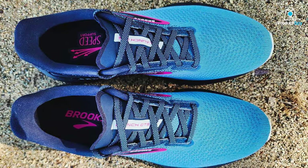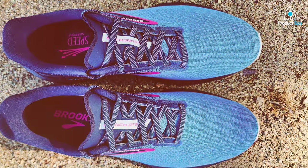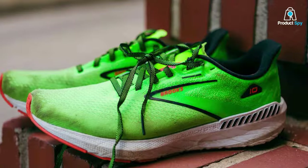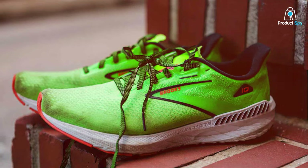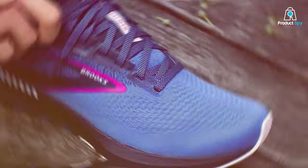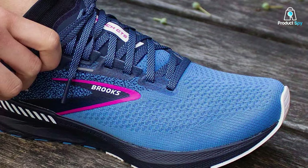This supportive element is especially beneficial for runners who seek enhanced control during their runs. Comfort is paramount in the Brooks Launch GTS 10, and the midsole is a testament to this commitment. The BioMoGo DNA cushioning adapts to your stride, offering a plush and responsive feel with every step. This not only reduces impact on joints, but also provides a smooth and efficient running experience.